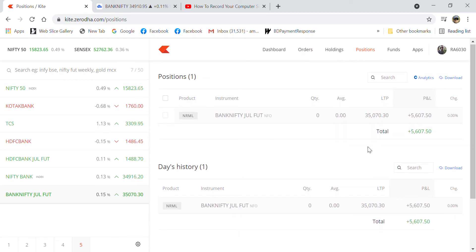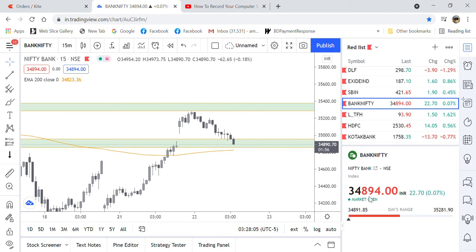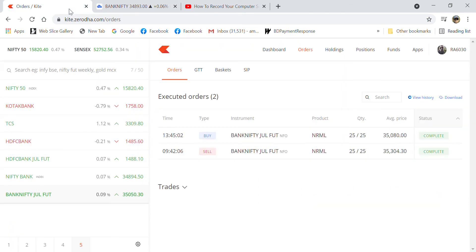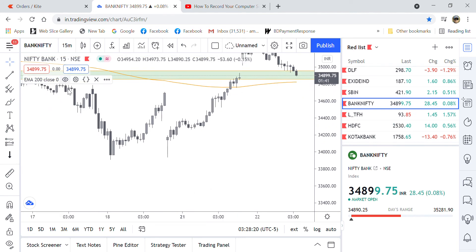My entry order was around 35,000, targeting 35,080 and 35,304. So my overall target on this trade is around 35,080.